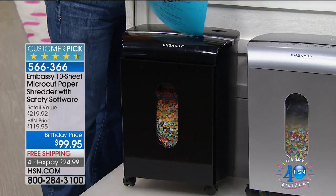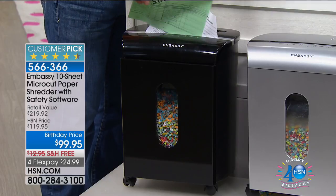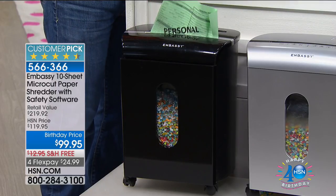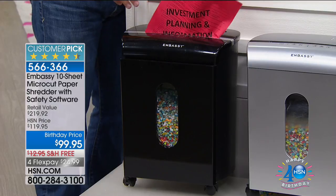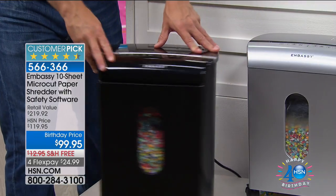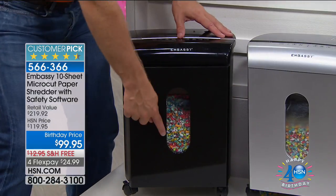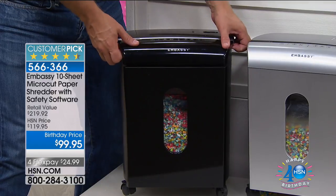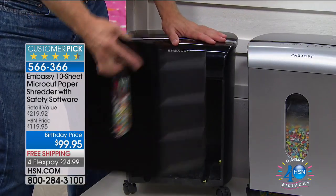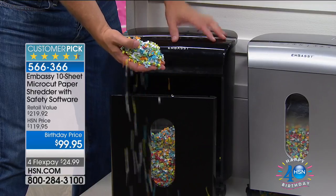Today it's $99.95 — the best price we've ever had — with free shipping and four flex pay options. This is the day to upgrade if you've been waiting. It's a Goldilocks size you can wheel around on casters, with a large pull-out bin and a peekaboo window so you see when it fills up. You take the drawer out to the trash, and you can't tell what any of it was — medical record, mortgage statement, paycheck stub — because it's micro-cut.